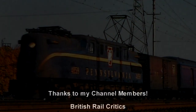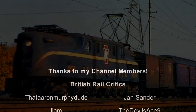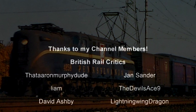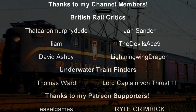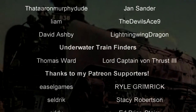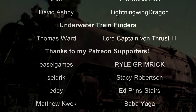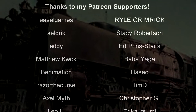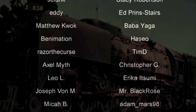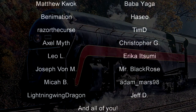Hello, welcome to another episode of History in the Dark. I am your host, Darkness the Curse. And before we begin, as always, thank you so much to my generous Patreons, my British Rail Critics, and my underwater train finders, Thomas Ward and Lord Captain Von Thrust III. You are the reason why this content remains steamy.